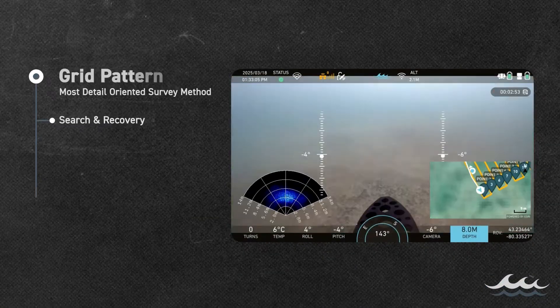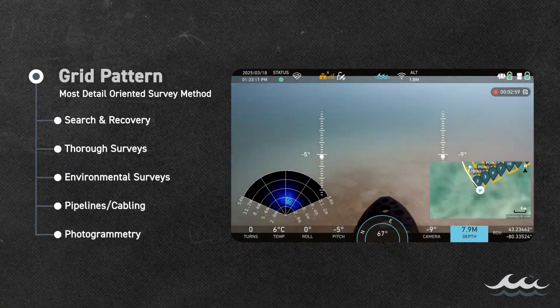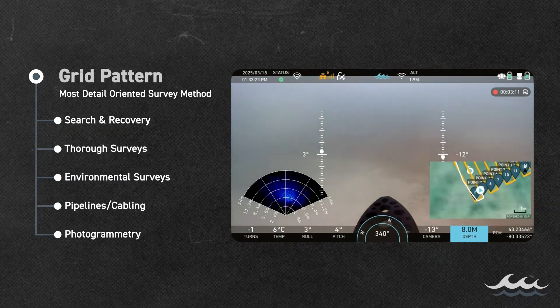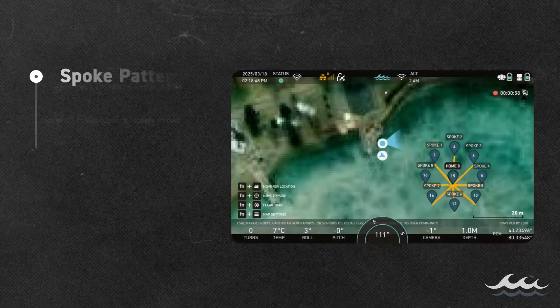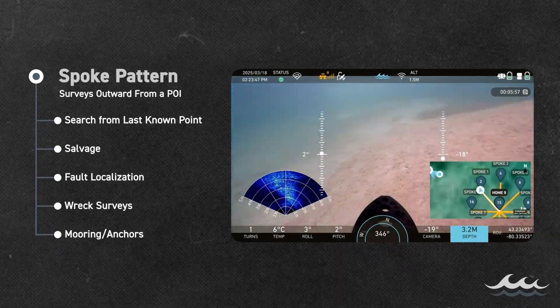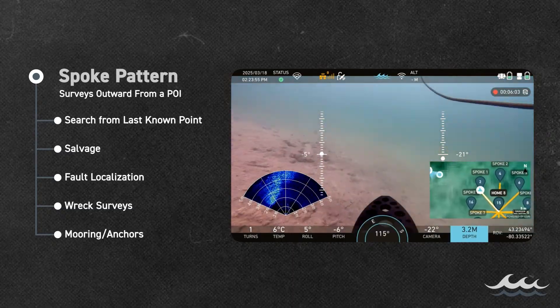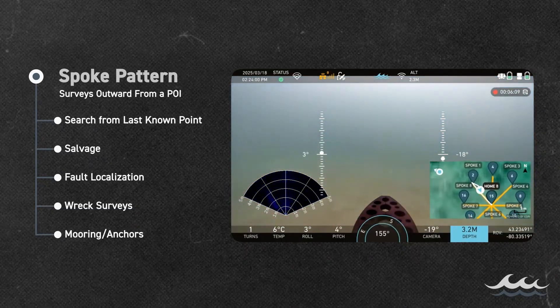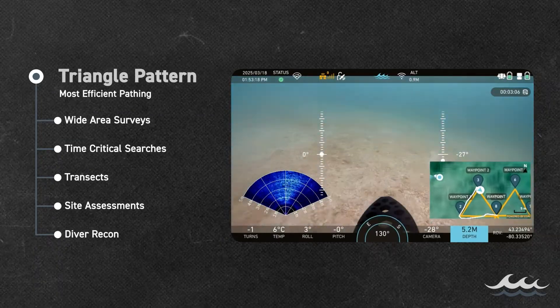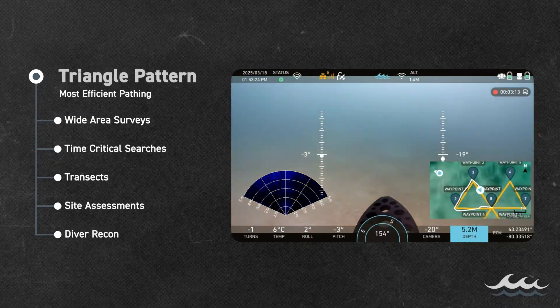Whether it's having the ROV perform a thorough grid sweep during drowning victim recoveries where there's no time to waste and no detail can be missed, run through spoke patterns for efficient coverage from a last known location or confirmed hit from a sonar, or navigate a triangle pattern for the most efficient survey method with clean lines and minimal overlap during a transect.